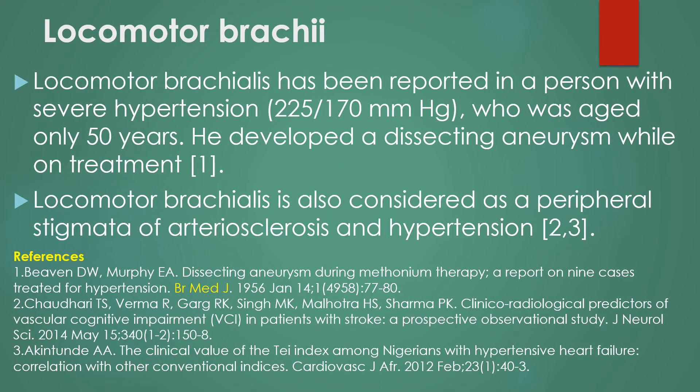Locomotor brachialis has also been reported in a person with severe hypertension who was aged only 50 years, and he developed a dissecting aneurysm while on treatment. Locomotor brachialis has also been considered as a peripheral stigmata of arteriosclerosis and hypertension by some others.